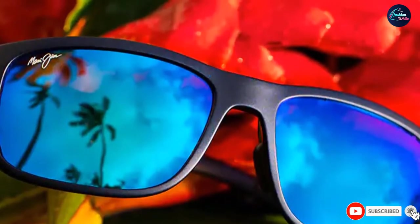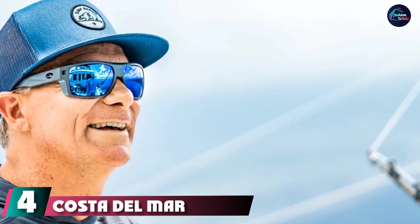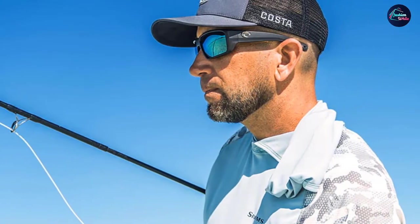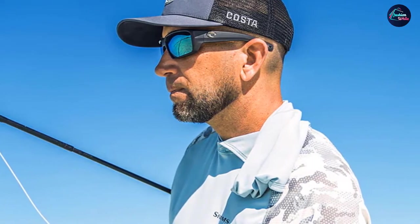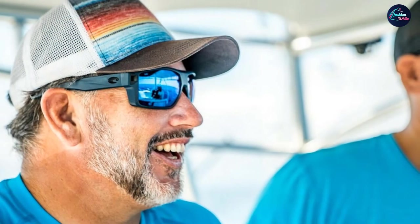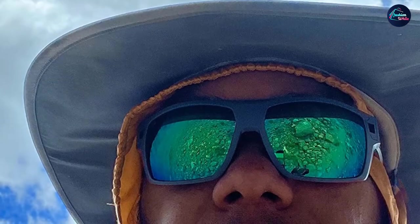Next at number four we have the Costa Del Mar Diego. Inspired by San Diego's fishing heritage, these sunglasses are packed with excellent features to make fishing and sailing more enjoyable. In addition to tough nylon TR-90 frames, the Diego sports sweat and airflow management to keep your eyes cool in the sun. There are cutouts at the temples for attaching a sunglasses retainer, and the Diego is available in 580 lens and polycarbonate versions in a variety of colors.